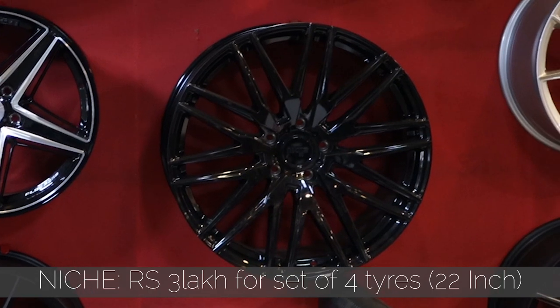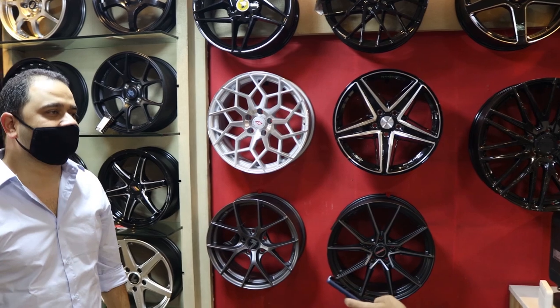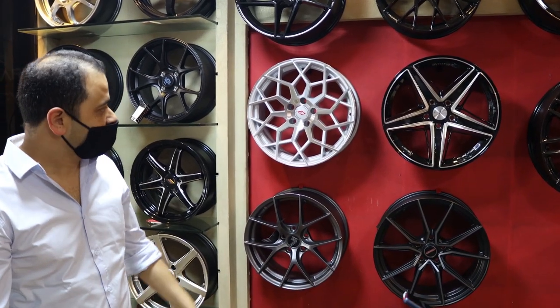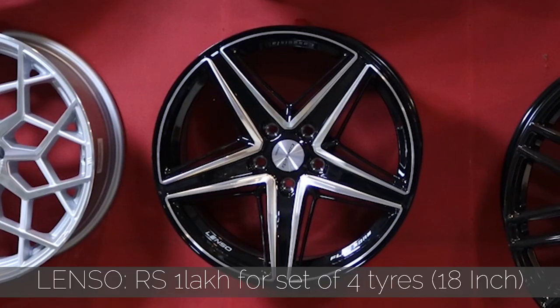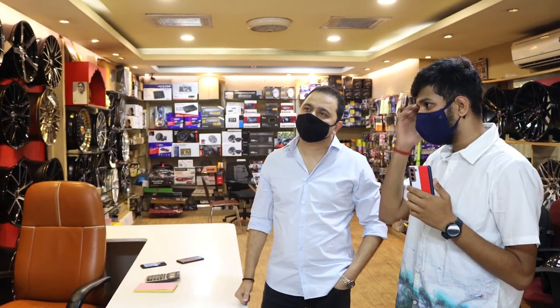This next one is three levels above — it's 22 inches, only for the Porsche Cayenne. That one is one lakh for four. And there's an 18-inch option here as well.